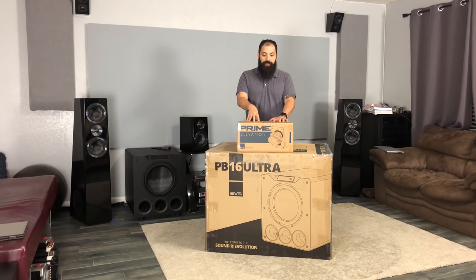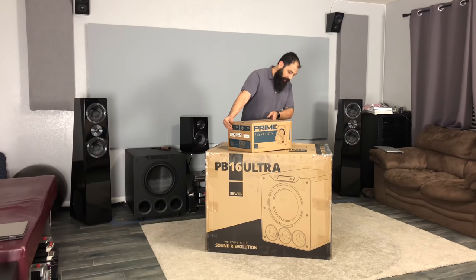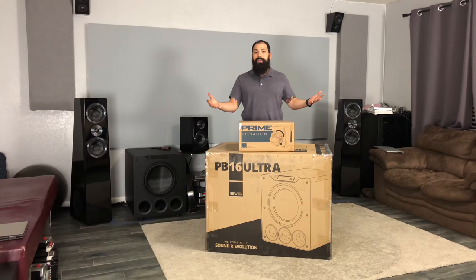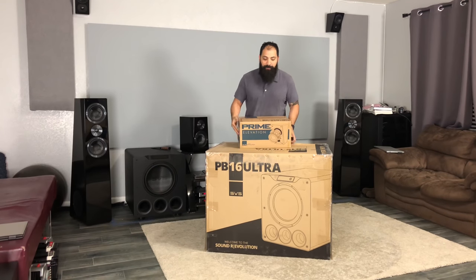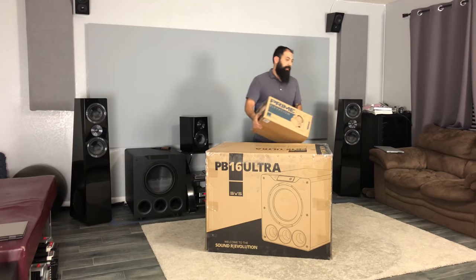These are for the 1 million views giveaway. I'm going to be giving these to Adam Yonke — these are going out to Alabama. These are brand new, black ash. You get the full SVS warranty with these things, so I hope you enjoy this, man. I'm going to go ahead and send these out tomorrow, but for right now I've got to get to this big box down here.